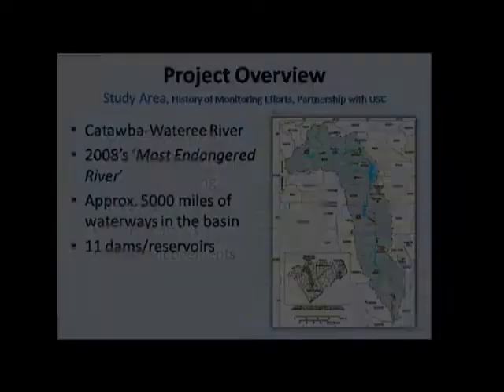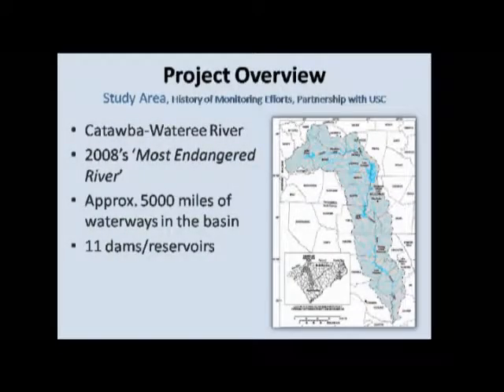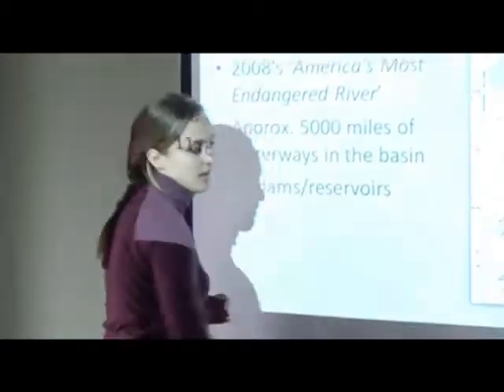The main study area for this project was the Catawba Wateree River Basin. I don't know if anybody here is familiar with it — it's not quite as big a basin as the Chesapeake Bay, but it does cover about 20 counties in both North and South Carolina. In 2008, it was named America's Most Endangered River by the American Rivers Group, mostly due to outdated water management strategies, particularly in the growing metropolis of Charlotte, which is right north of the South Carolina state line.